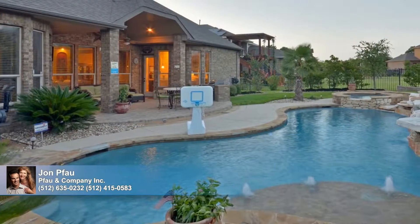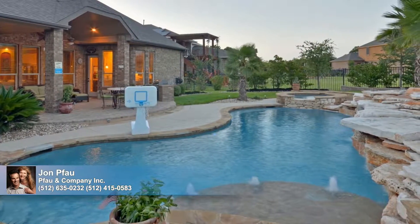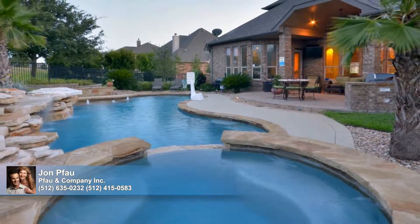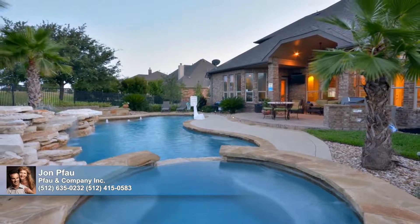Wrought iron fencing secures a lovely and refreshing pool area highlighted by a hot tub and grotto waterfall, artfully punctuated with lighting effects. This is an unequaled executive estate by Village Builders, enjoying a prime cul-de-sac location on the ninth hole tee box.